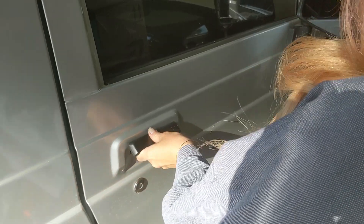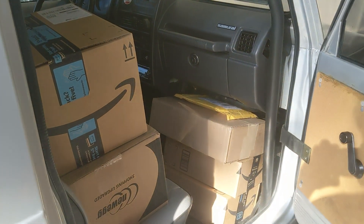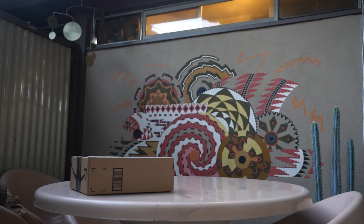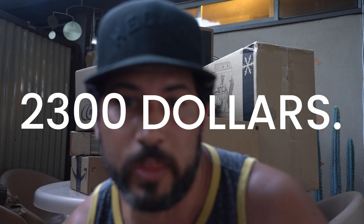So I built a computer. I ordered all the components through Newegg. It cost me $2,300.